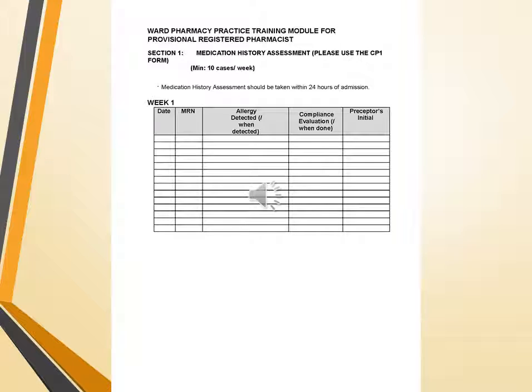A minimum and maximum of 10 cases per week are involved in this practice. Medication history assessment should be taken within 24 hours of admission. The chart for week 1 includes date, MRN of patient, allergy detected and when detected, compliance evaluation and when completed, and the preceptor's or chief pharmacist's initials. This training module for ward pharmacy practice — including medication history assessment — continues for weeks 1, 2, 3, and 4.